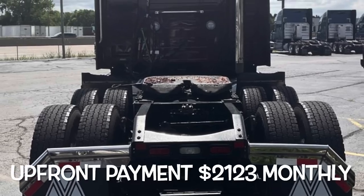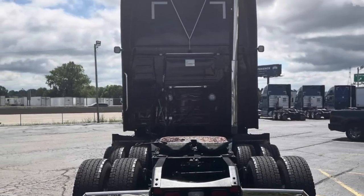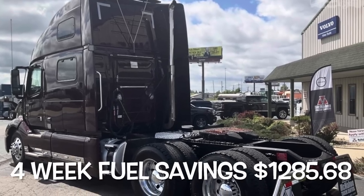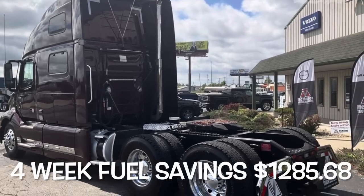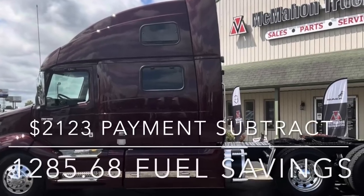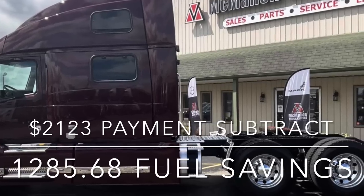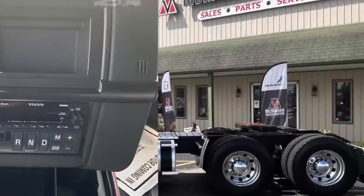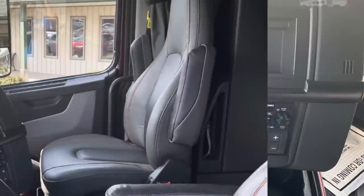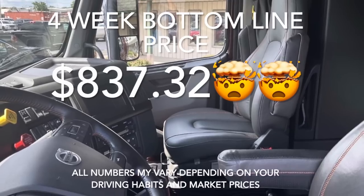The monthly loan payment would be $2,123. Because of the increased fuel efficiency, your savings would be $1,285.68 each month. If you take the payment of $2,123 and subtract the monthly fuel savings of $1,285.68, your total cost for that truck would be $837.32 a month.